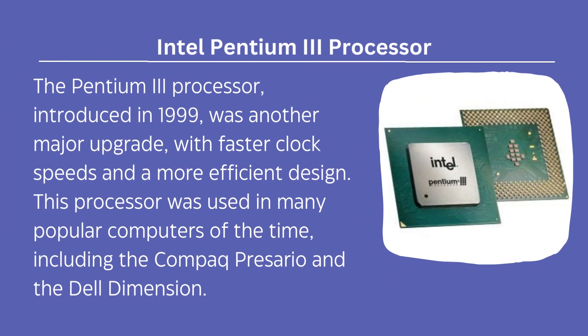The Pentium III processor, introduced in 1999, was another major upgrade with faster clock speeds and a more efficient design.